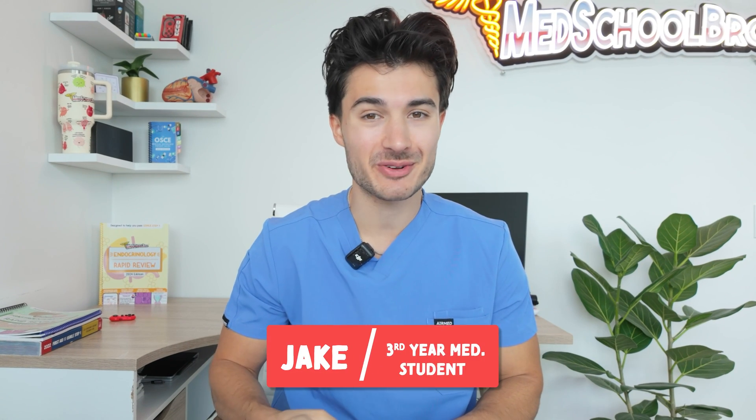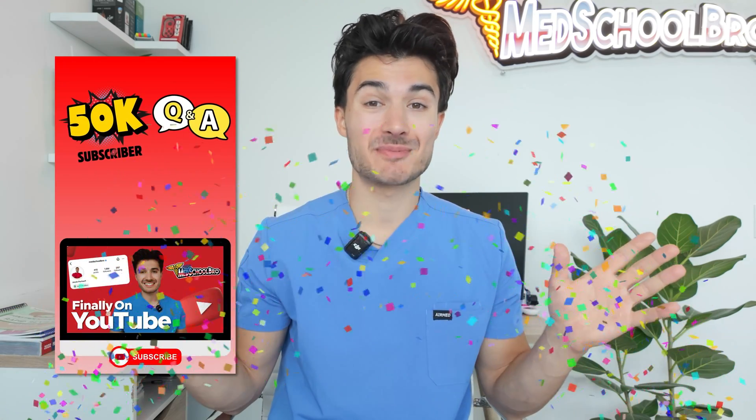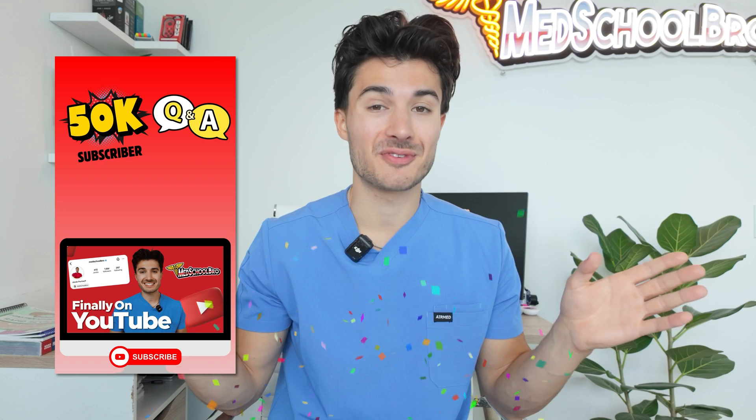Hey everyone, welcome back to the channel. If you're new here, my name is Jacob. I'm a third year medical student and today I'm answering you guys — we hit 50,000 subscribers here on YouTube. I'm so grateful for all of your support. Thank you for following this journey with me.